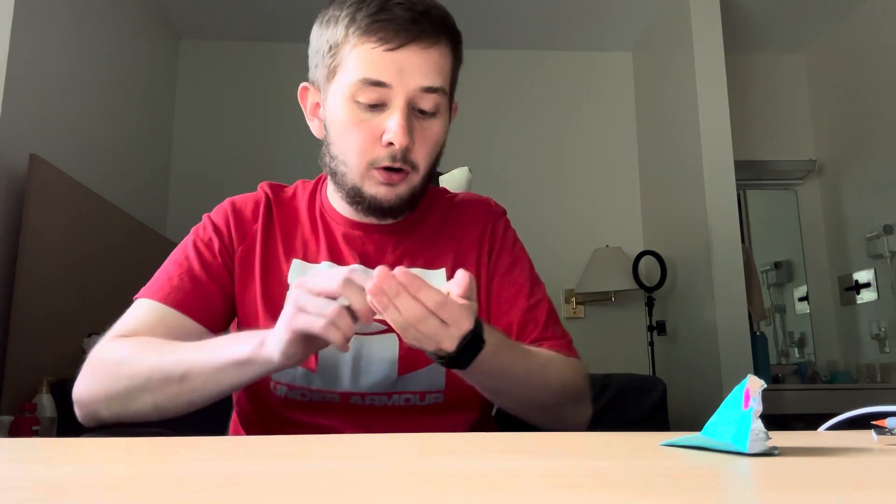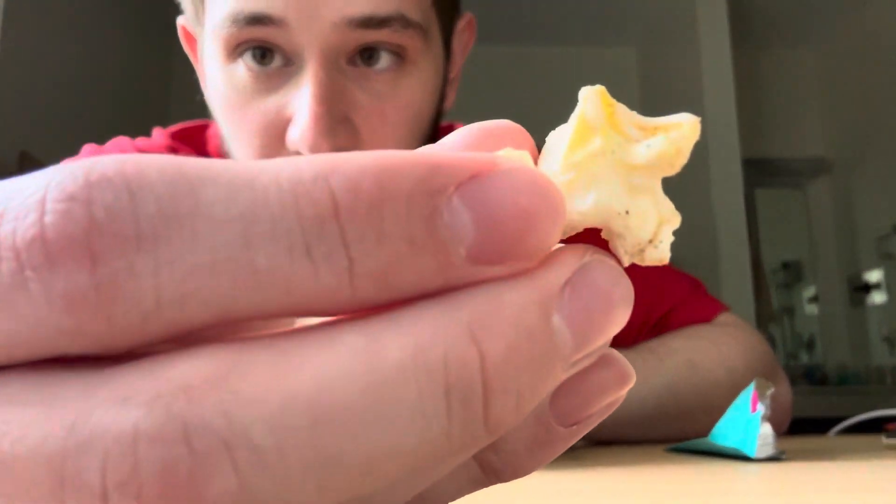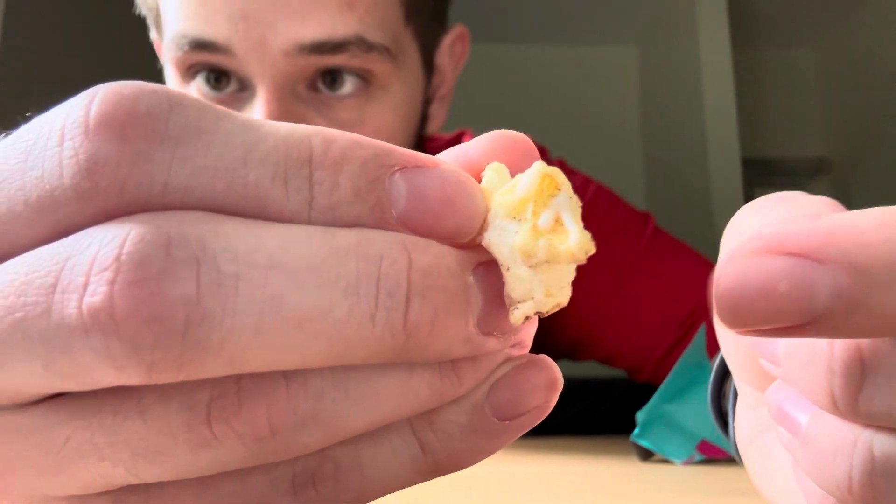Now that it smells pretty good, let me go ahead and try it. Now that I'm looking at it, there are definite pieces of icing glaze on it. There is a bit of drizzle around it, actually. So far, I like it better than the Cinnamon Toast Crunch popcorn.